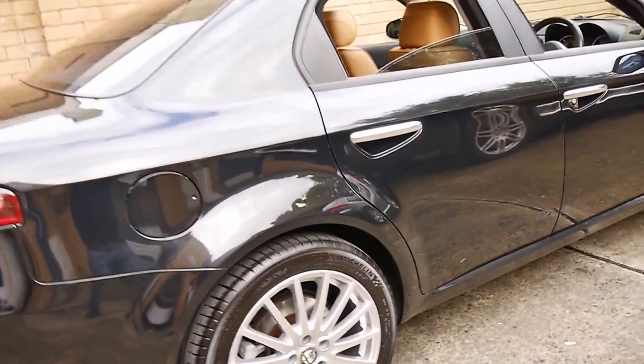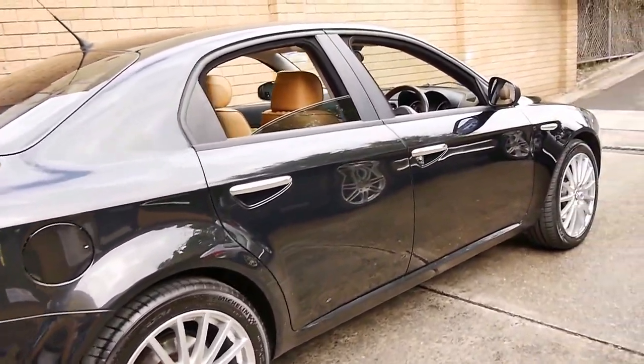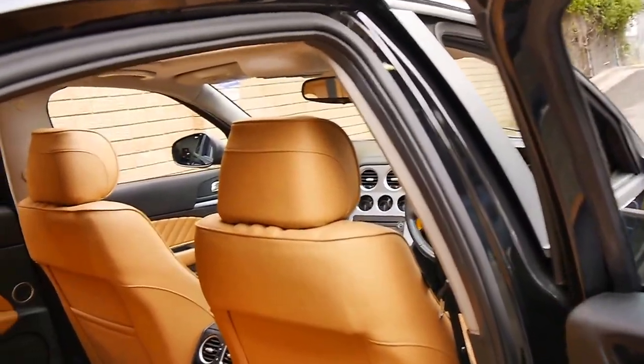This car was just traded last night. We just gave it a quick wash and it's come up very, very well. If you're looking for an Alfa 159 in particularly good condition, then I think you should definitely come and have a look at this car.